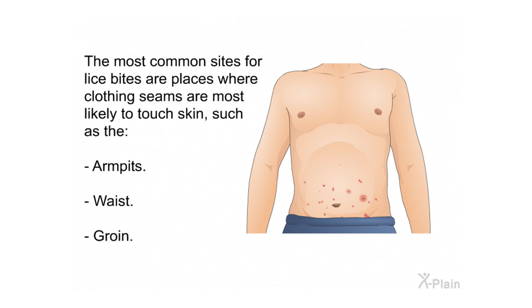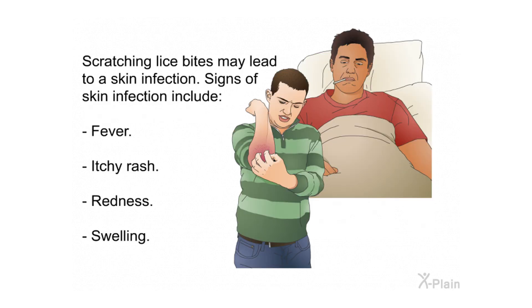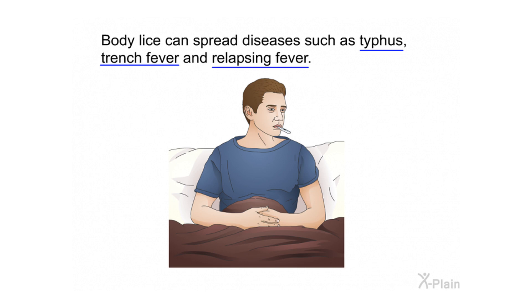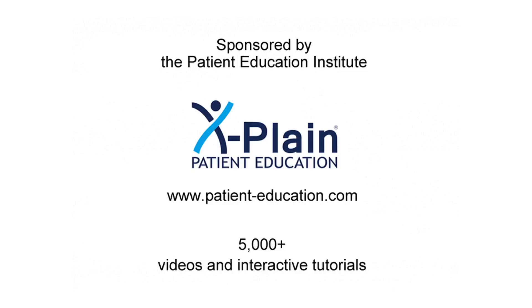The most common sites for lice bites are places where clothing seams are most likely to touch skin, such as the armpits, waist, and groin. Scratching lice bites may lead to a skin infection; signs of skin infection include fever, itchy rash, redness, and swelling. After a person has had body lice for a long period of time, changes in skin color or thickness can occur, often on the abdomen, thighs, and groin area. Body lice can also spread diseases such as typhus, trench fever, and relapsing fever.